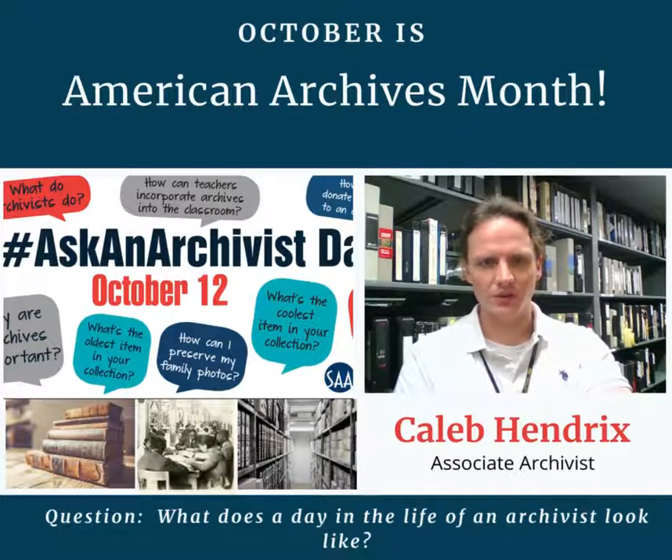Outside of that, no two days in any given week are the same. Here at the Alabama State University Archives, we are constantly engaged in a wide variety of activities, such as growing collections through outreach and networking, coming up with new ways to make existing materials in our collections more accessible, upgrading our digital systems or our content in those systems.